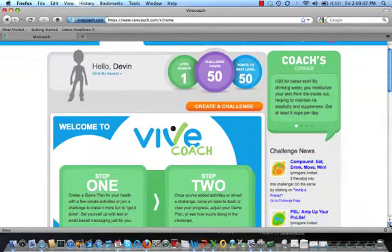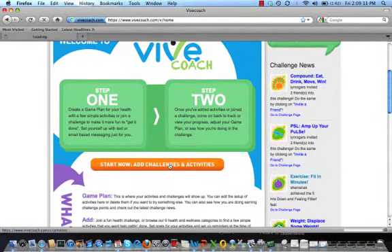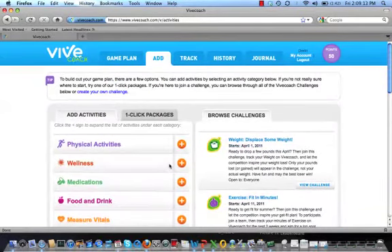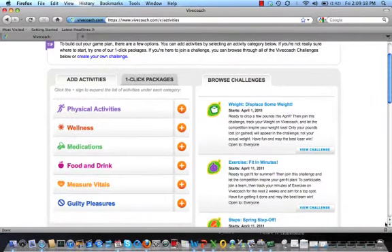Now we're going on to the new user landing page. To get started, click on the Add Activities and Challenges button. If you're here for a particular challenge, for example the Exercise Fit and Minutes Challenge, just click on the View Challenge button. If you're here for a specific corporate challenge, it will always show up at the top of the list to make it easy to find.